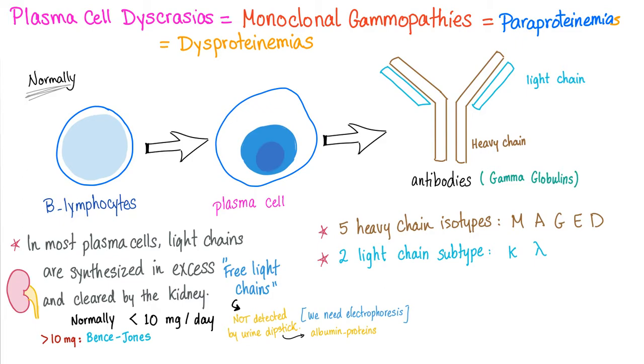So let's talk about the normal physiology first, then talk about the pathology. We have the B lymphocyte secreting plasma cells, and plasma cells will secrete antibodies, also known as immunoglobulins — they are gamma globulins. They have light chains and heavy chains. In most plasma cells, light chains are synthesized in excess of what's needed, so they end up in the urine, but normally they are less than 10 mg per day.